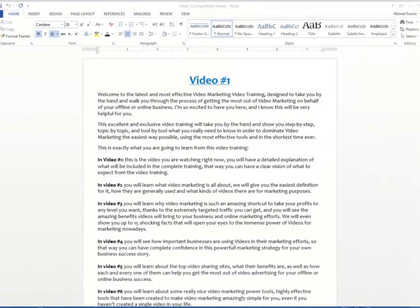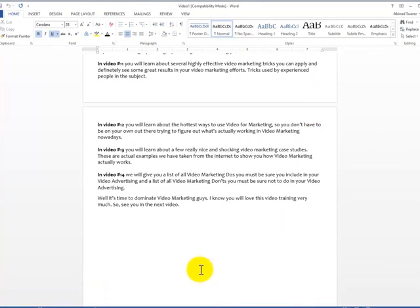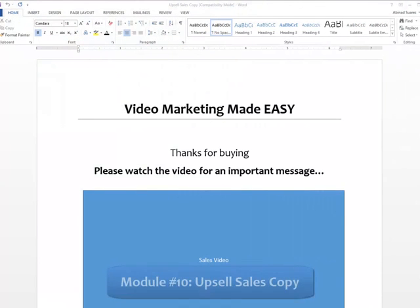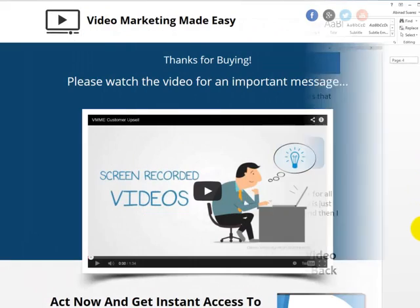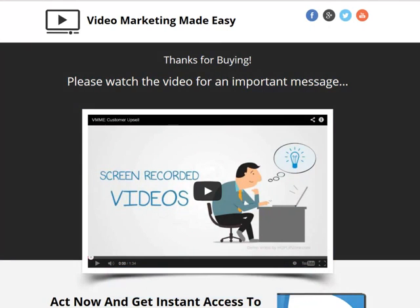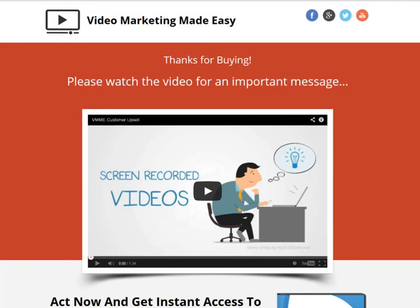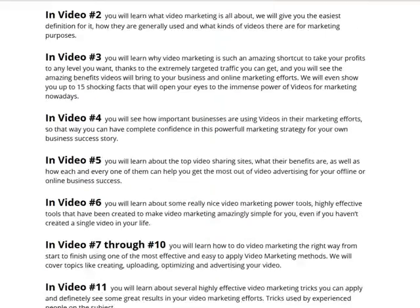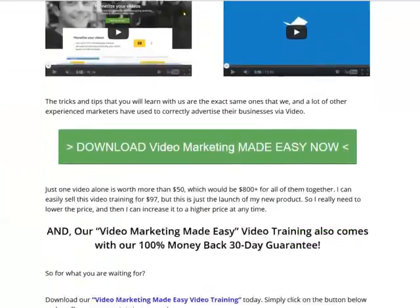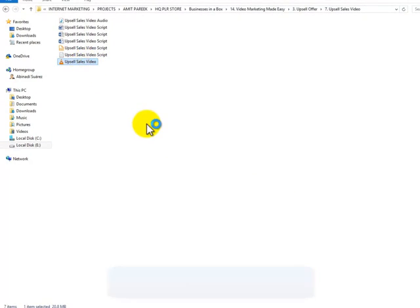Module 9: VoiceOver Scripts, valued at $60. Module 10: High-Converting Upsell Sales Copy, valued at $300. Module 11: Upsell Professional Mini Sites, valued at $160. Module 12: Doodle Style Upsell Sales Video, valued at $160.